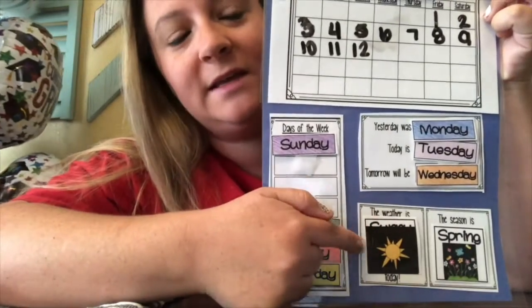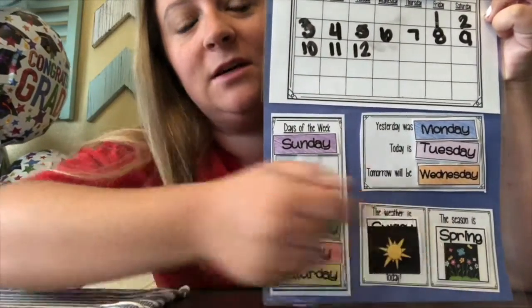The weather today — it's sunny out, and we are still in the spring month.